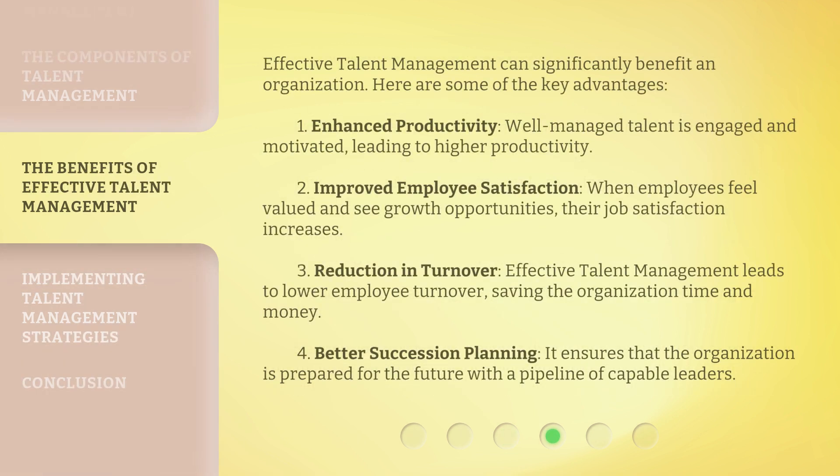Effective talent management can significantly benefit an organization. Here are some of the key advantages. First, enhanced productivity: well-managed talent is engaged and motivated, leading to higher productivity. Second, improved employee satisfaction: when employees feel valued and see growth opportunities, their job satisfaction increases. Third, reduction in turnover: effective talent management leads to lower employee turnover, saving the organization time and money. Fourth, better succession planning: it ensures that the organization is prepared for the future with a pipeline of capable leaders.